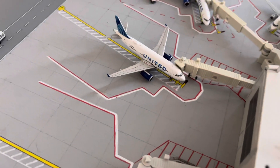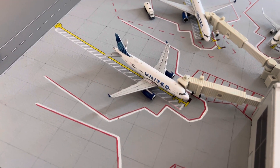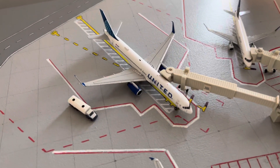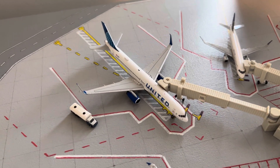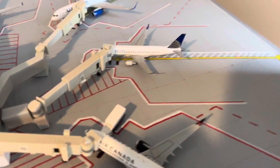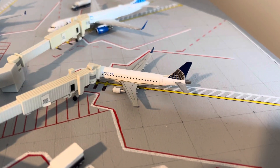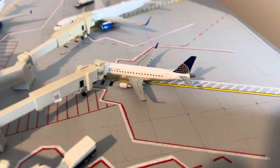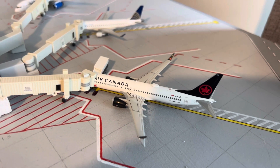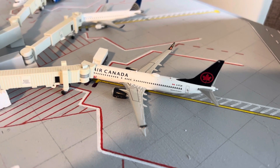Here's a United A319 making its way out to Denver. The new United 757-200 going up to Newark. A United Express E175 making its way to Washington Dulles. And an Air Canada 737 Max 8 heading on out to Vancouver.